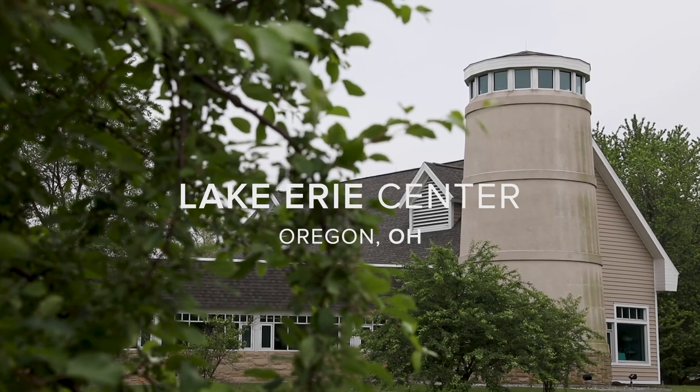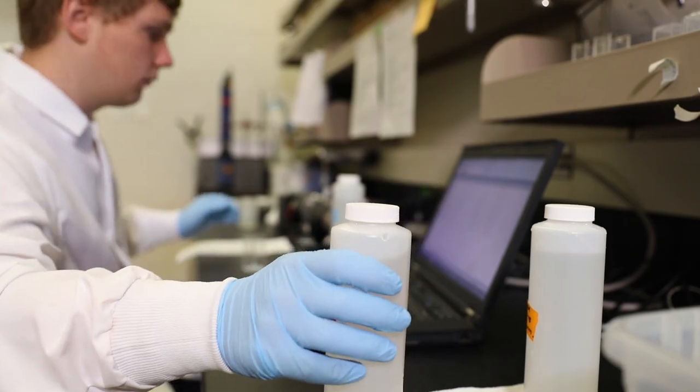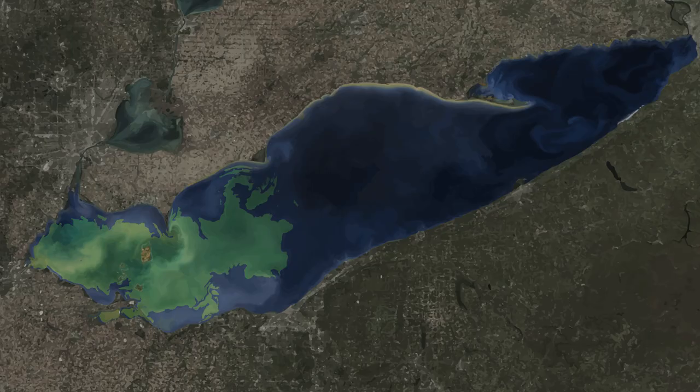In Lake Erie, harmful algal blooms occur most often in the shallow, warm parts of the lake. Because western Lake Erie is shallow and it's warm, blooms tend to develop there in late summer.